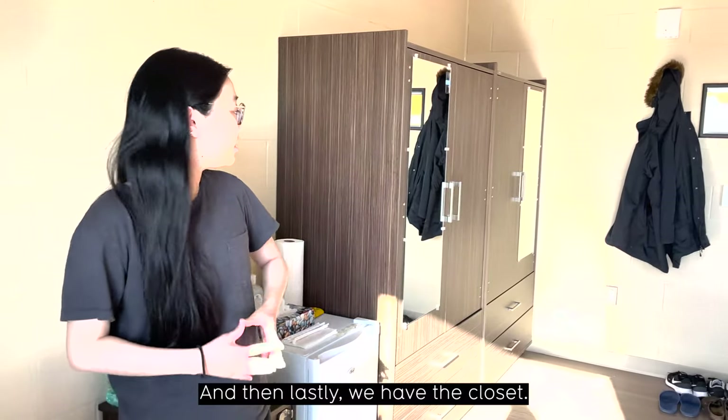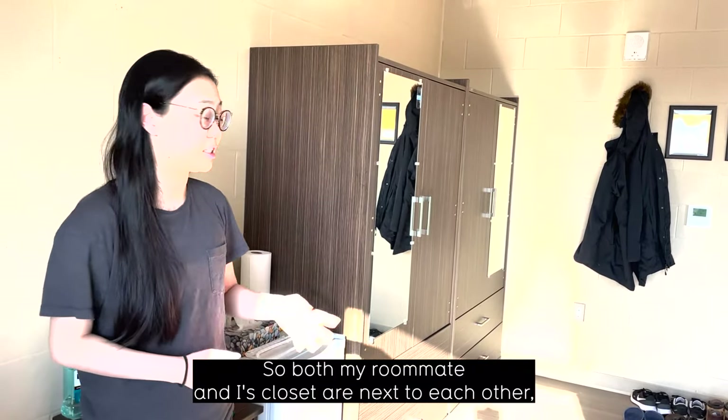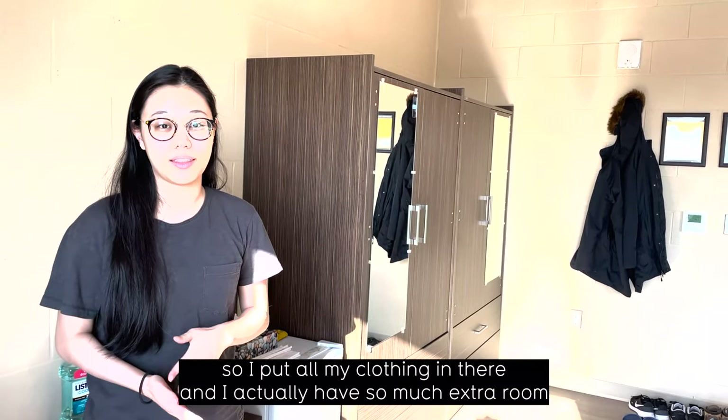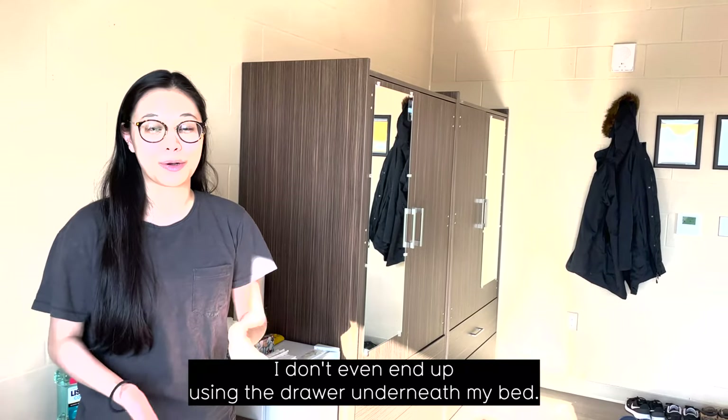Lastly, we have the closet. Both my roommate's and my closet are next to each other. But as you can see, it's super big. I put all my clothing in there, and I actually have so much extra room that I don't even end up using the drawer underneath my bed.